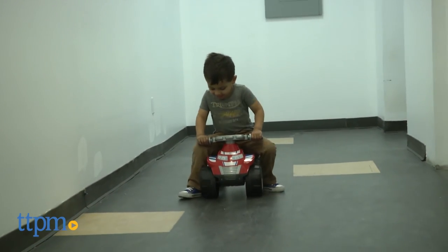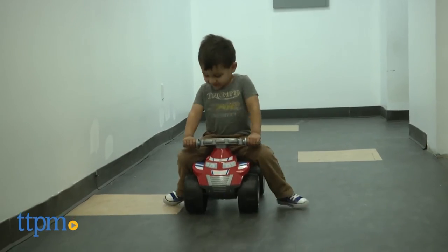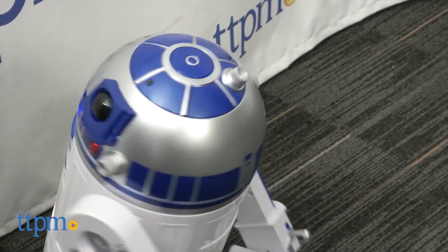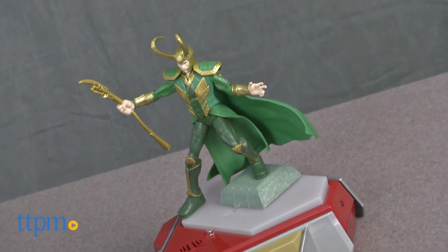Now 3-year-olds can ride to the rescue just like Ryder from the TV series. These are the toys that our visitors made their favorites last month. What new toys are you most excited about? Let us know in the comments and come visit TTPM and subscribe to our YouTube channel for reviews, giveaways, and more every day.